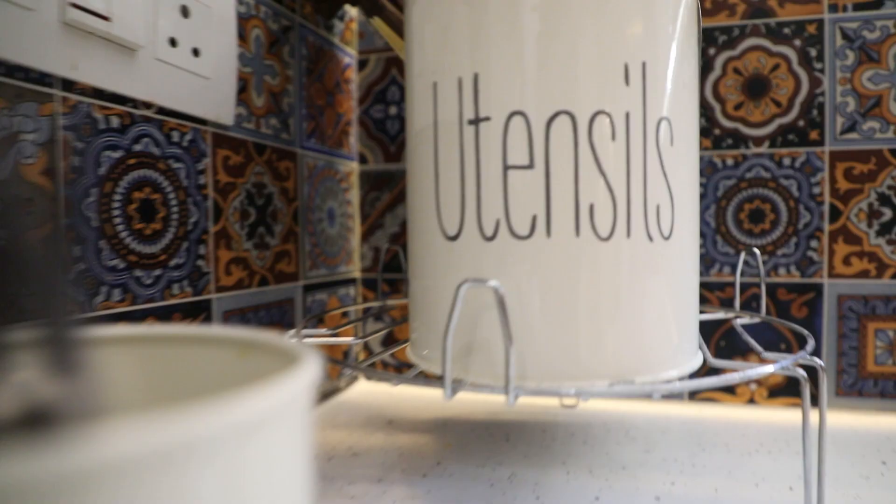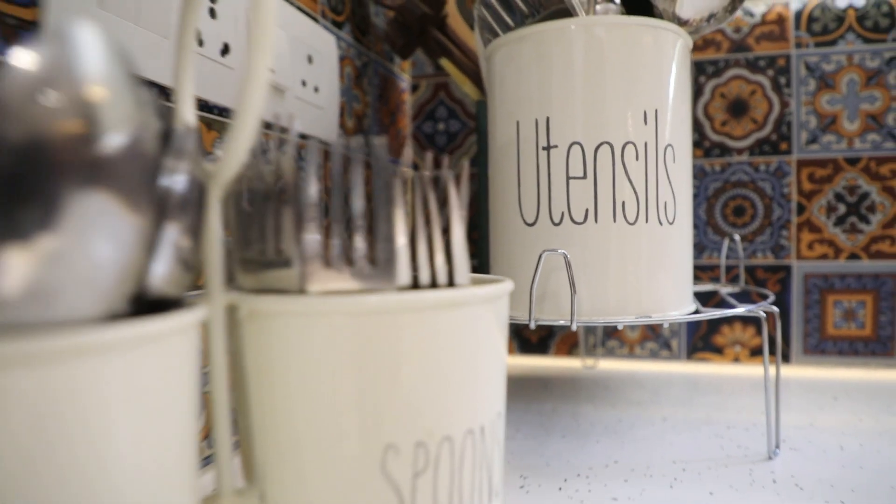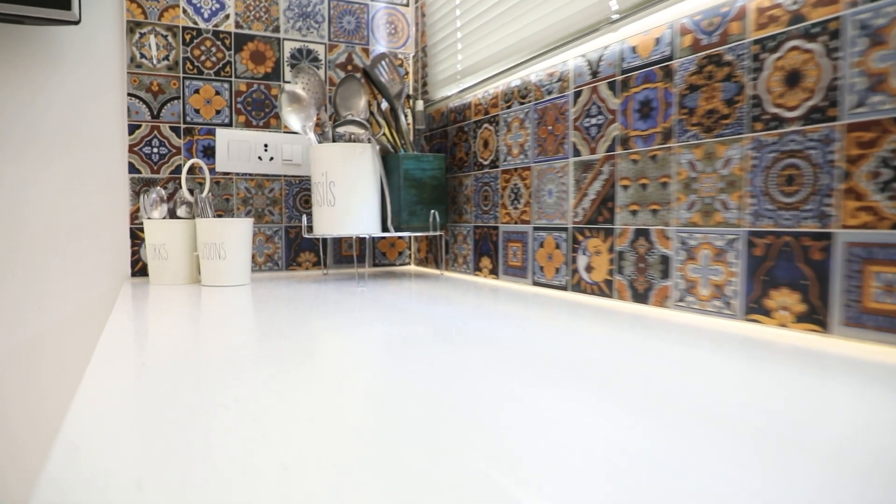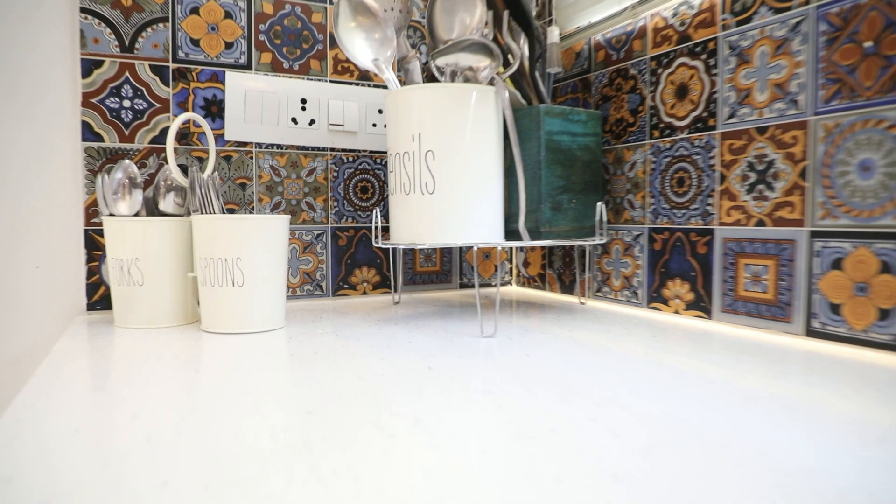Having cluttered drawers can look very messy, and you will waste so much time trying to find that one teaspoon. We suggest using organizers to make drawers look neat and also to save time when you quickly need that one teaspoon to stir your hot tea.